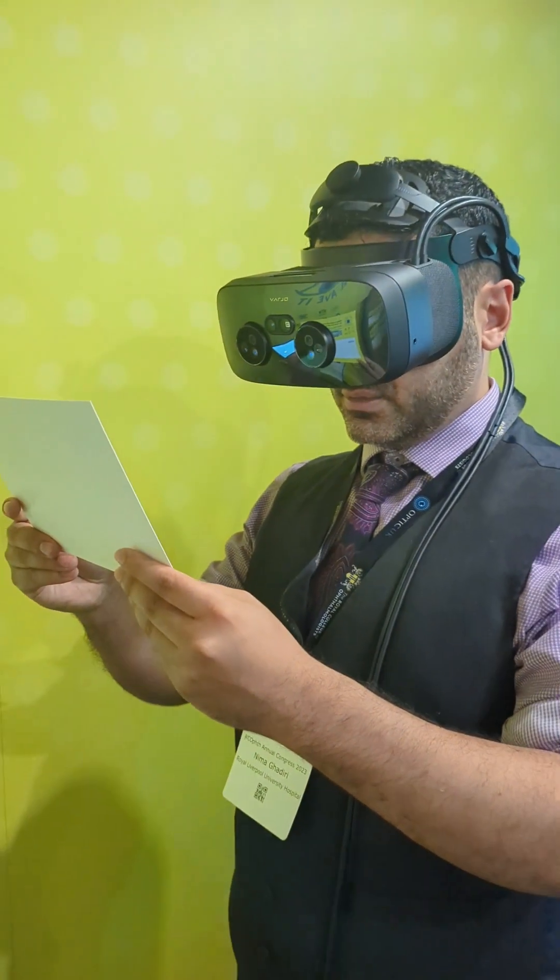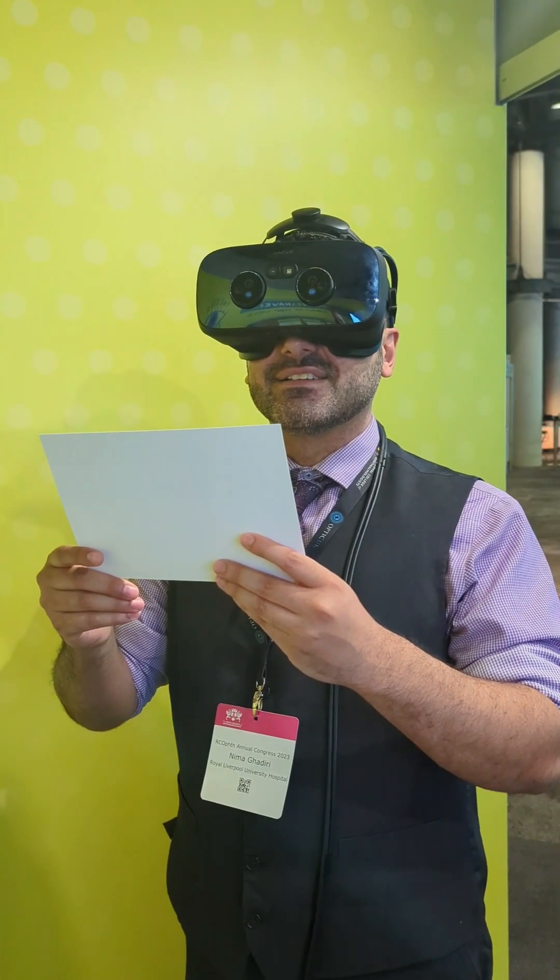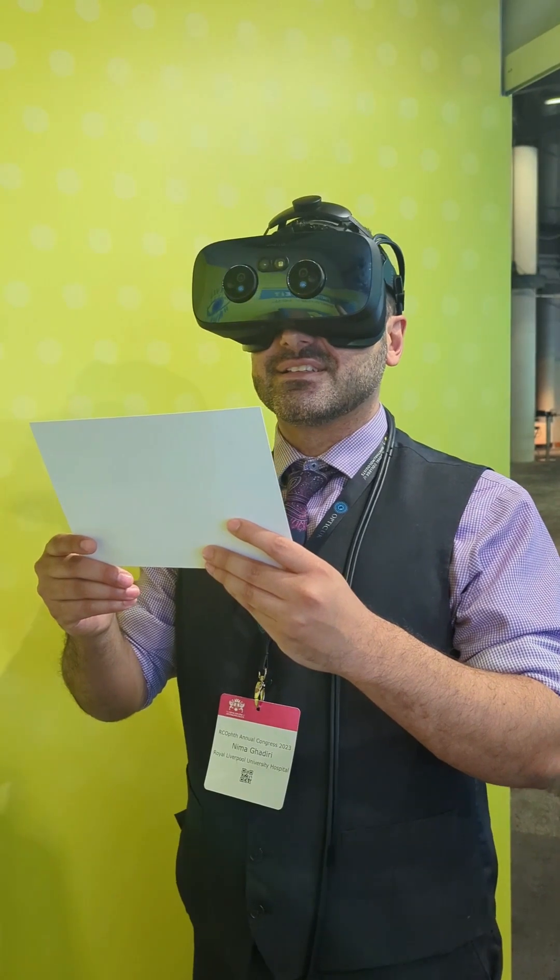And then this is what we consider complete sight loss. So what can you see now? That's when the patient's describing to you what they can see on the other sides.